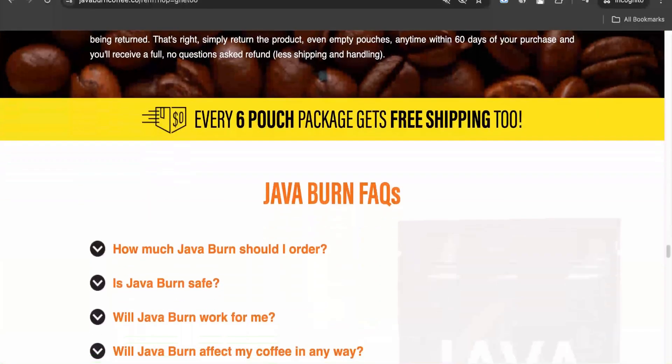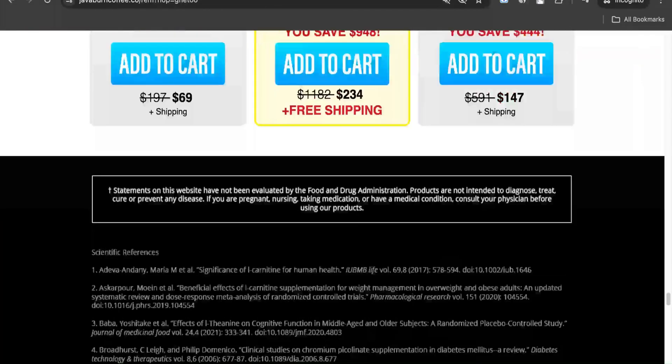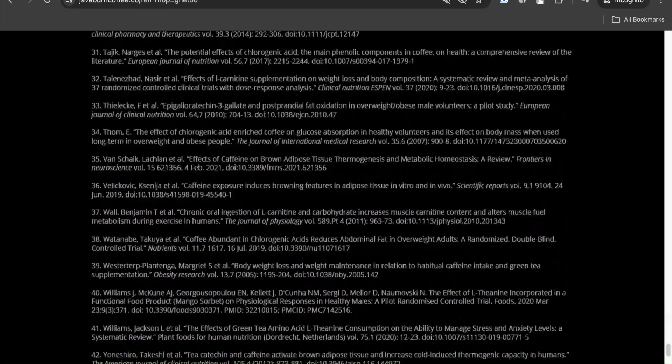Sounds interesting, right? Its natural ingredients include chlorogenic acid, camellia sinensis, chromium, L-carnitine, L-theanine, and a vitamin complex.